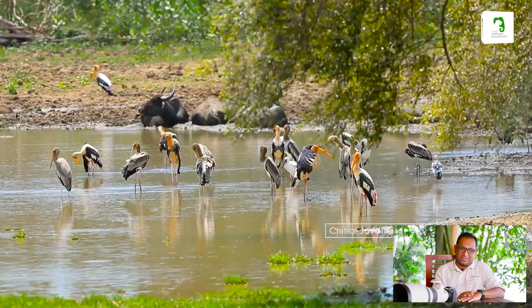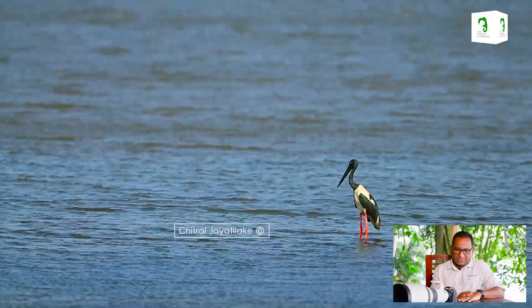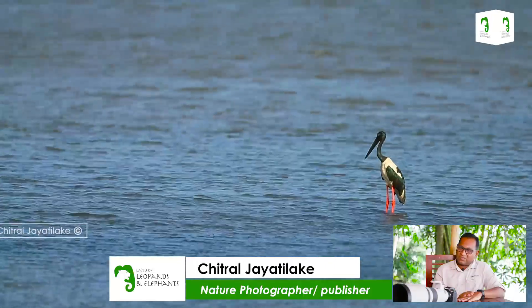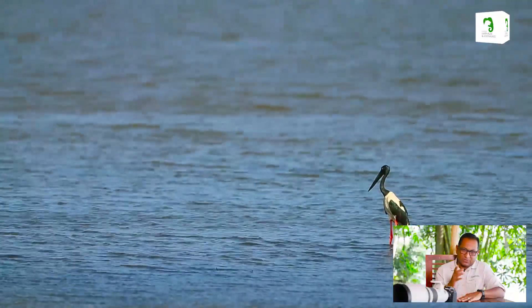This is a very rarely seen bird — it's a black-necked stork, also known as the tallest bird in the country. There are only about five to seven of these on the island at any given time, but with a little luck you will see one or two at Yala, maybe one in Bundala, one in Kumana.